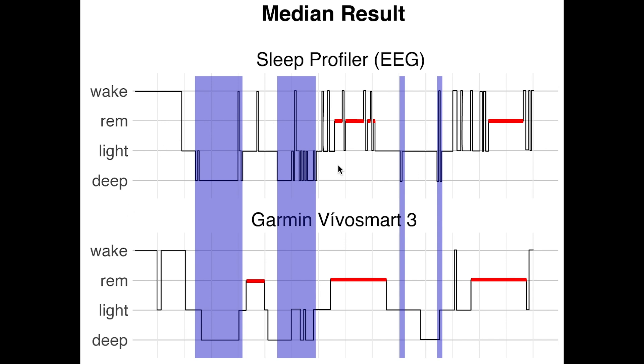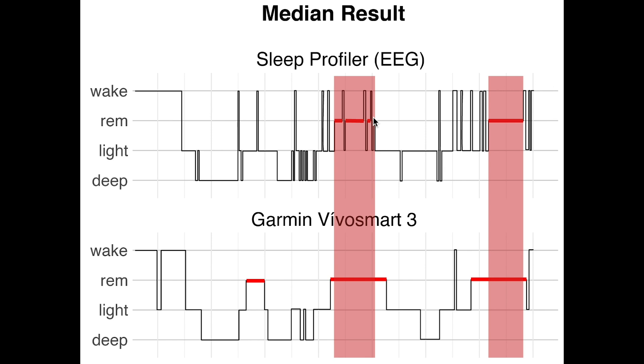The Garmin picked up on the first two deep sleep segments, but at the end it was less accurate, detecting some extra deep sleep that was not really there. Next, let's look at REM sleep, marked here in red. We see quite good agreement between the Garmin device and the sleep EEG device. Surprisingly, the EEG device did not pick up on any REM sleep in the first third of the night, whereas the Garmin device did. Generally I would have expected some REM sleep there, so it makes sense that the Garmin device predicted some.